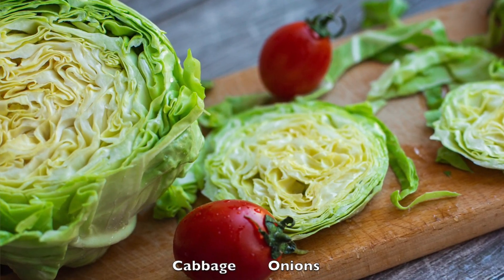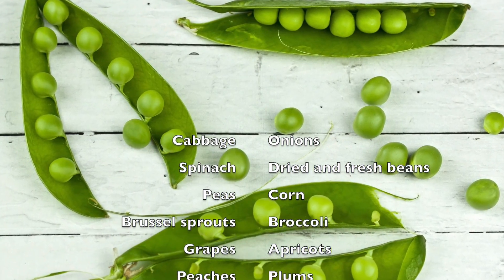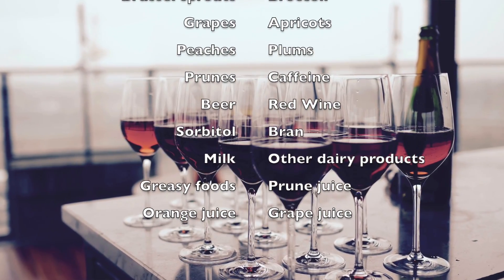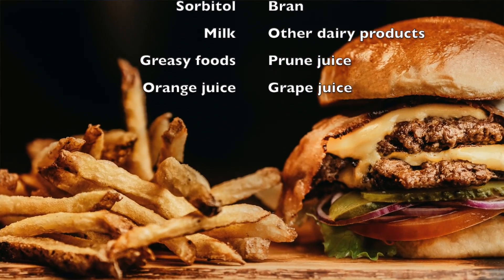If you're experiencing constipation or just want a list of foods that can cause looser, more frequent stools, here's that list: cabbage, onions, spinach, dried and fresh beans, peas, corn, Brussels sprouts, broccoli, grapes, apricots, peaches, plums, prunes, caffeine, beer, red wine, bran, milk and other dairy products, greasy foods, and prune, orange, and grape juice. Experiment with the foods on the list because everyone reacts a little differently — some of these may trigger you and others may not.